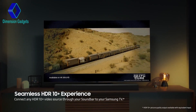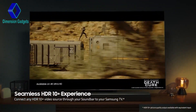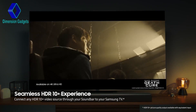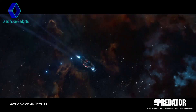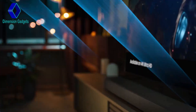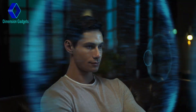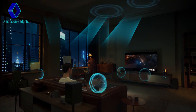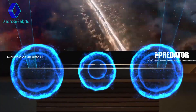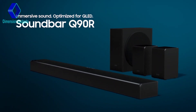Seamless HDR 10-plus experience in immersive picture quality and rich, captivating sound for your truly next generation viewing experience. Immersive sound, optimized for QLED. Samsung Soundbar Q90R.